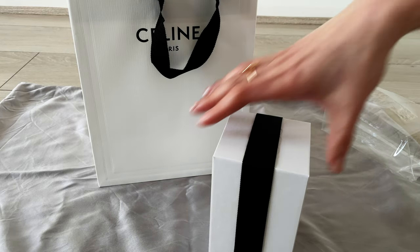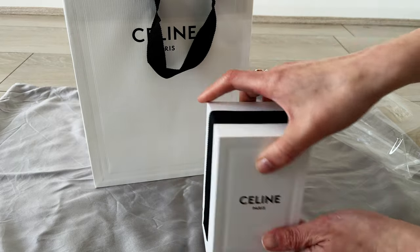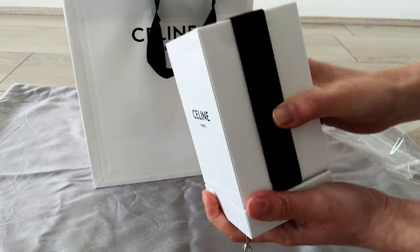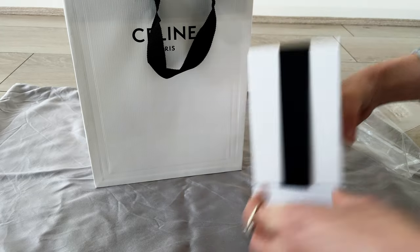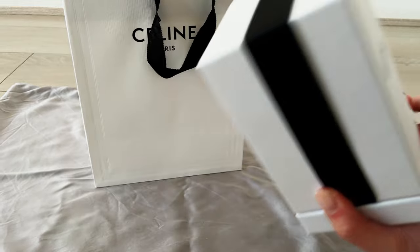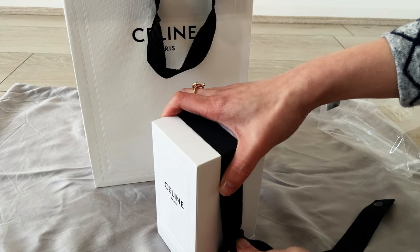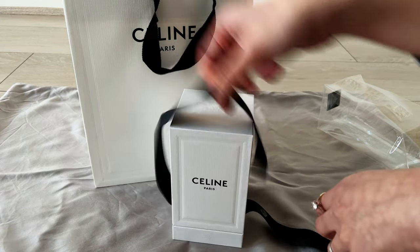Back to the Celine packaging — this is the first time I'm buying from Celine, so I have no prior experience with their packaging. I'm really liking the ribbon and how it sticks down the lid of the box. The cardboard box itself is very substantial and is embossed with the brand logo.